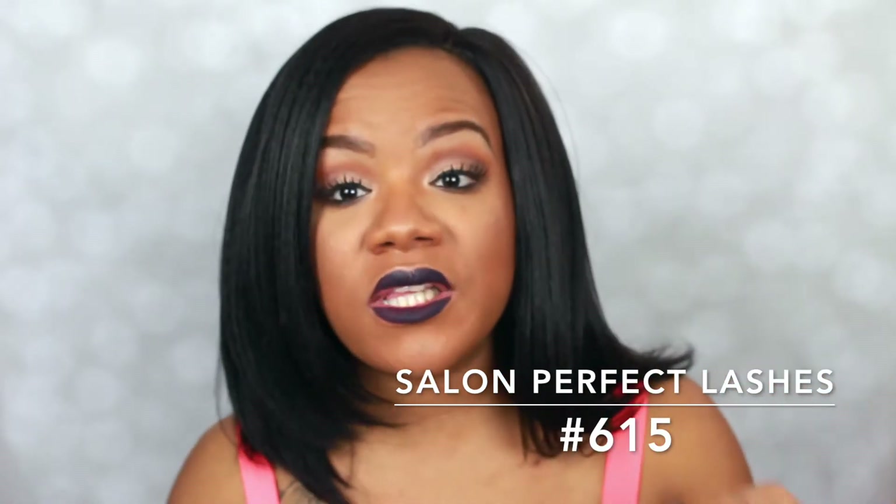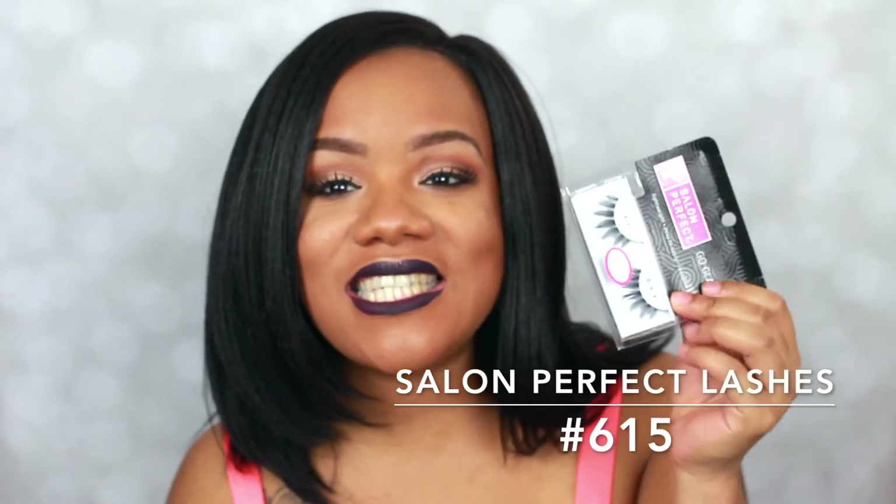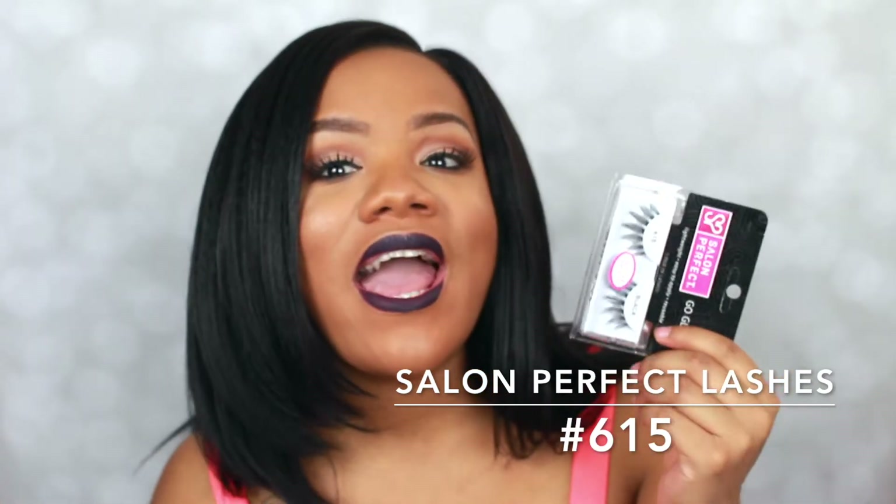These lashes are also really good for stacking, and a single pair is only $3. The five pack I think is only $8.99. So they're not expensive at all and these lashes are bomb.